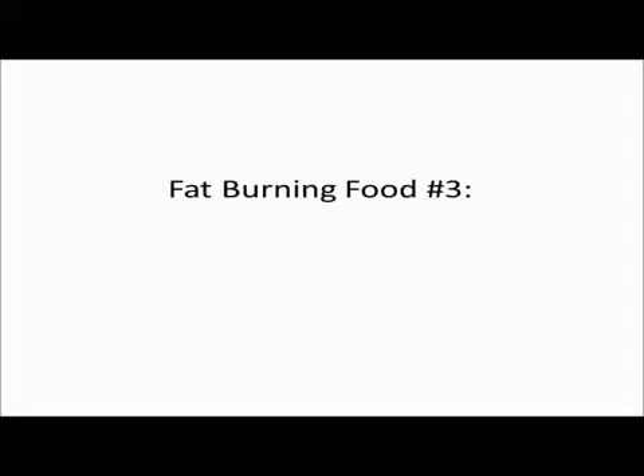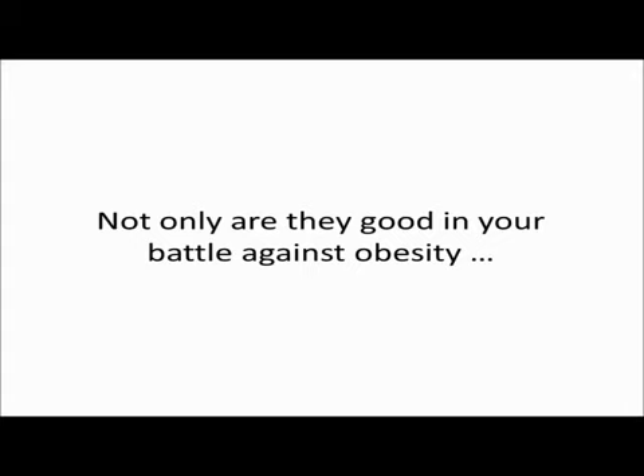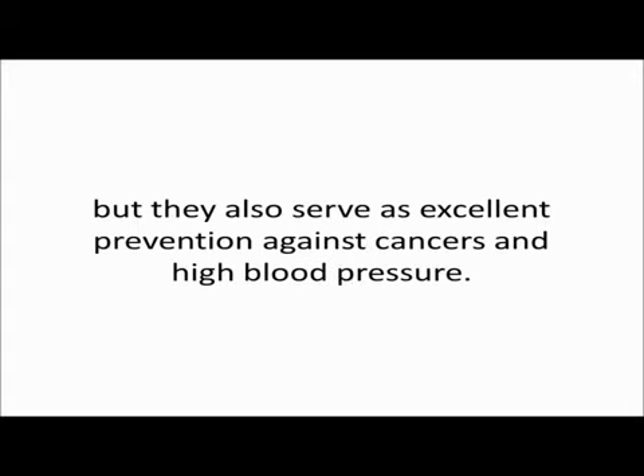Fat burning food number three: tomatoes. Tomatoes are very effective to add into your diet. Not only are they good in your battle against obesity, but they also serve as excellent prevention against cancers and high blood pressure.